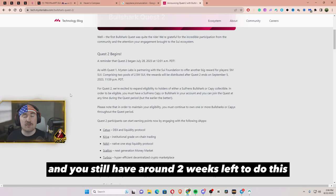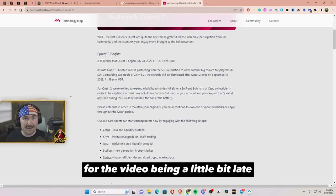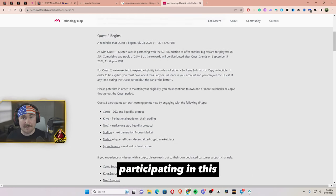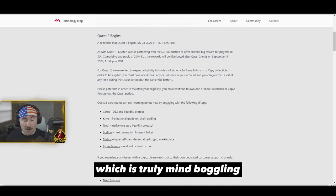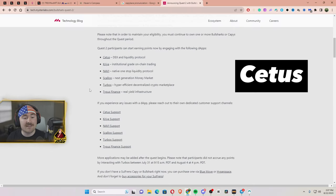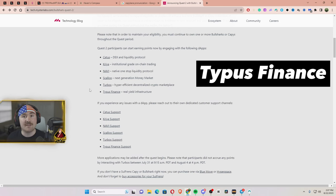You still have around two weeks left to do this and I do apologize for the video being a little bit late but happy I can make this happen. There are crazy rewards just for participating, which is up to 5 million in Sui — truly mind-boggling. The six platforms are going to be Cetus, Kura, Navi, Scallop, Turbos, and Typus Finance.